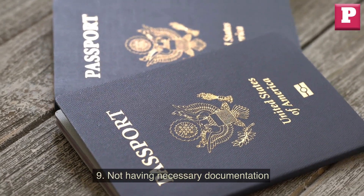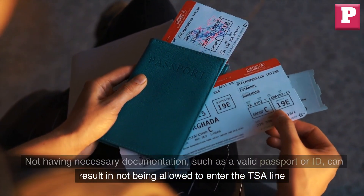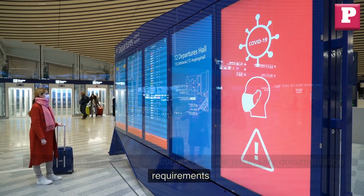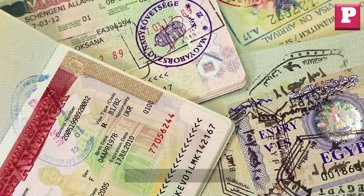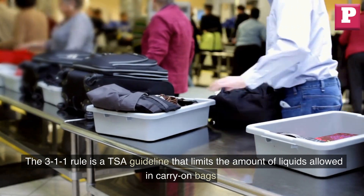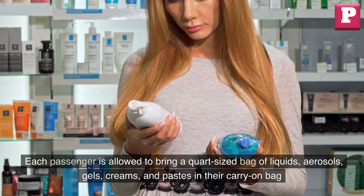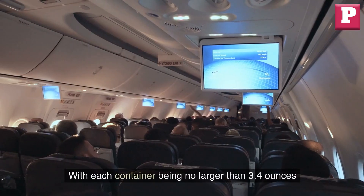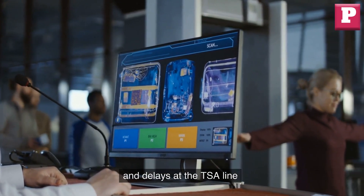Nine: not having necessary documentation. Not having necessary documentation, such as a valid passport or ID, can result in not being allowed to enter the TSA line or board your flight. Double-check documentation requirements before arriving at the airport. Ten: not following the 311 rule. The 311 rule is a TSA guideline that limits liquids in carry-on bags. Each passenger is allowed a quart-sized bag of liquids, aerosols, gels, creams, and pastes, with each container being no larger than 3.4 ounces. Not following the 311 rule can result in having your liquids confiscated and delays at the TSA line.